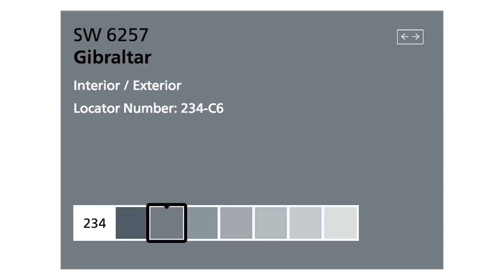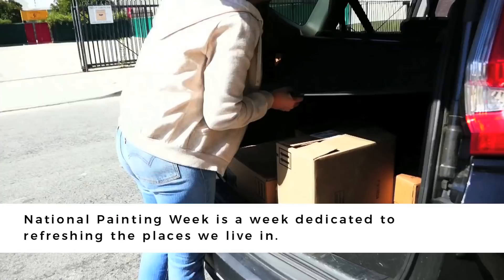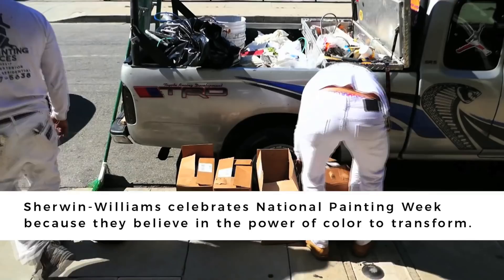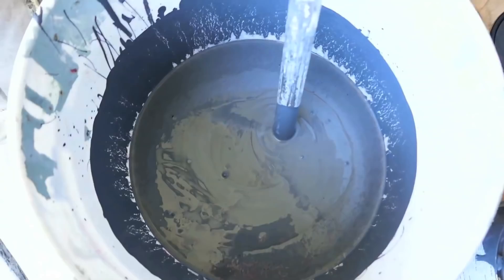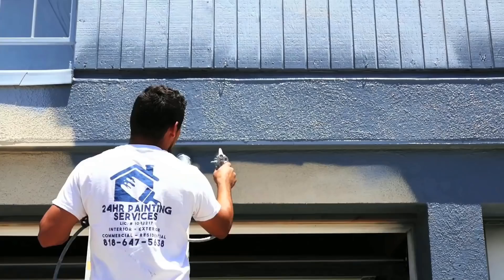Sherwin-Williams created National Painting Week eight years ago to give back to deserving organizations, and I'm stoked to partner with them on this. I also love the Emerald Exterior line of paint — it's super durable, so it should be great for the Humane Society and help them save on upkeep for years to come.